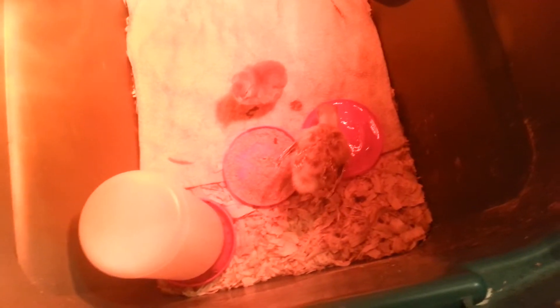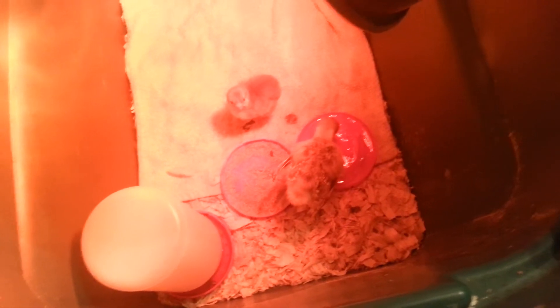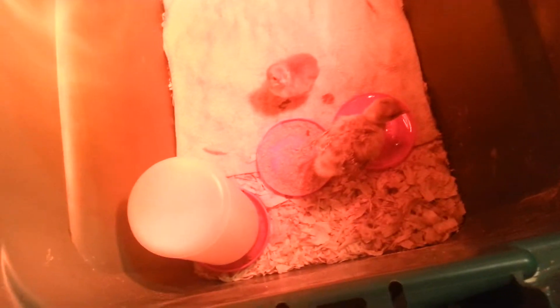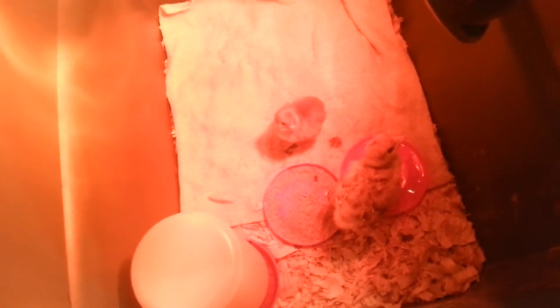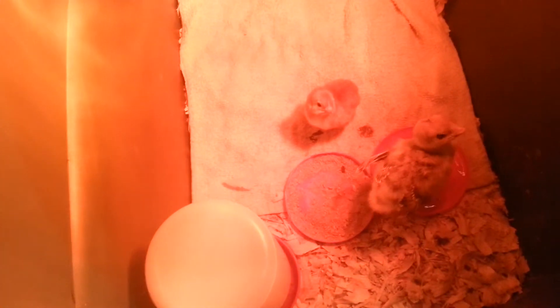Hey YouTube, so just a quick update. Right here we got our one turkey. He's about, I don't know, five days old. And today's the day the eggs should start hatching. So I went and checked underneath the turkey and we had one little new chick.